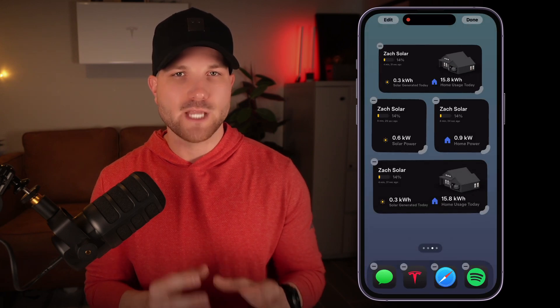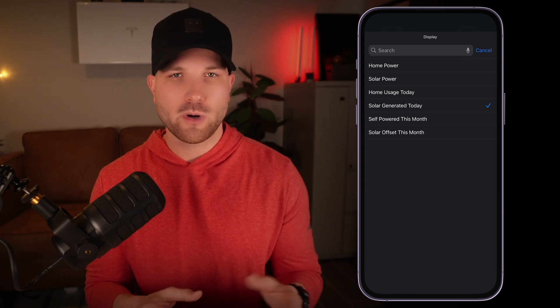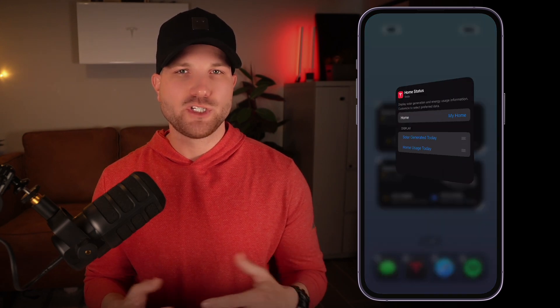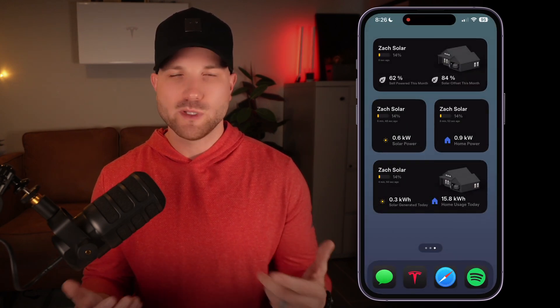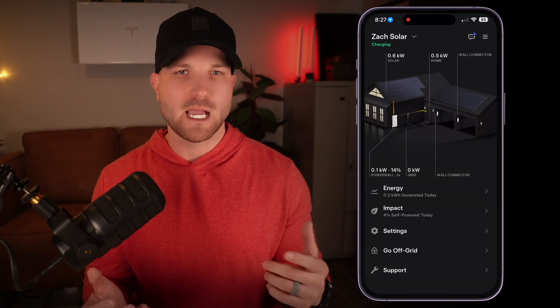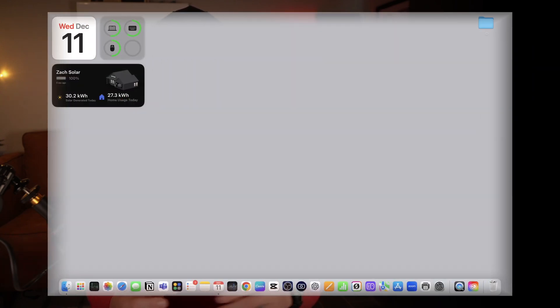What it'll show you is the real-time Powerwall state of charge, as well as other information like real-time home power, real-time solar power, energy usage and solar generation for the day, self-powered percentage for the month, and solar offset for the month. I opt for my widget to show me the generation and usage for the day. It's nice to see a quick progress report on how everything's performing — what's my Powerwall state of charge, and if anything looks off on either metric. I still check my app quite a bit, but for those who may only check a couple times a month, this widget could serve as a nice reminder. I really like having it on my MacBook so I'm able to get all of my daily energy stats at a quick glance.